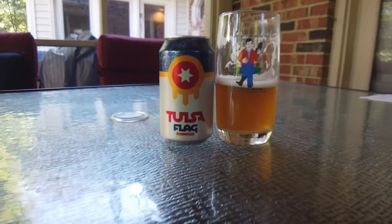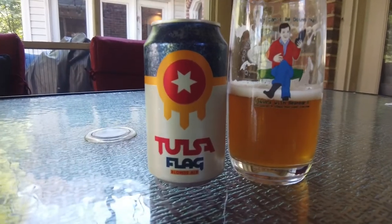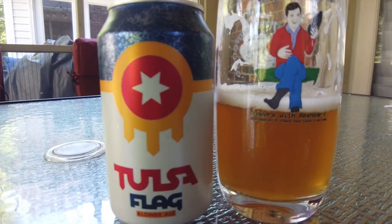Let's talk about this beer called Tulsa Flag from the Dead Armadillo Brewing Company in Tulsa, Oklahoma. Let me read this to you off the back of the can. It says that this blonde ale is crafted with old world specialty malts which lend color and complexity — and there's a lot of complexity in there — to an otherwise simple recipe.